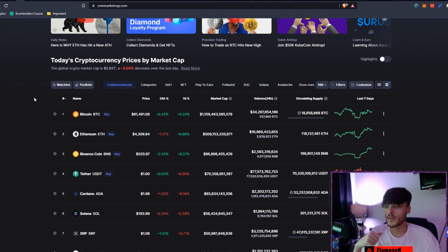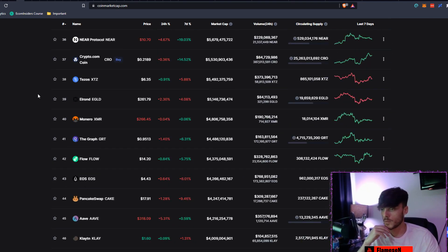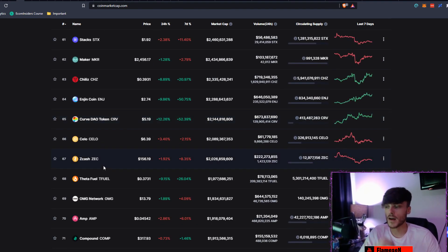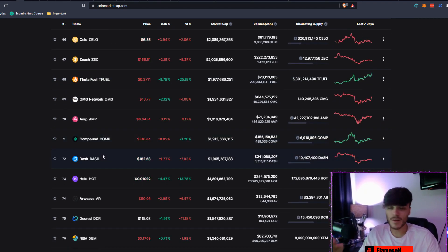A $4.3 billion market cap would put Blocktopia just below Flow, at around rank 43. As I say in every video, a lot more money is going to be flowing into the total market cap, so a $4.3 billion market cap could easily get pushed out of the top 50 and probably out of the top 75. I do think Blocktopia definitely deserves to be pushed up into the top 75, and I think that will be happening very soon.